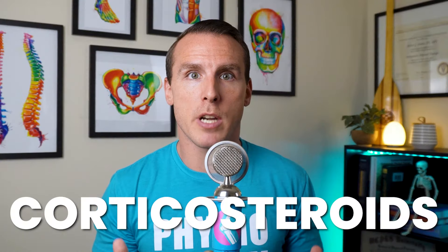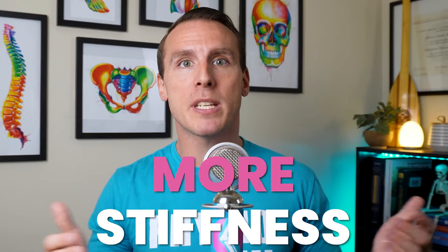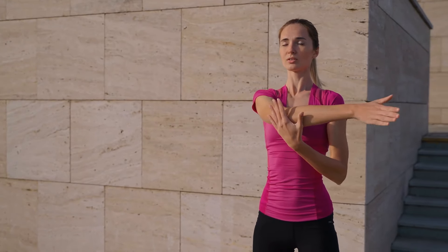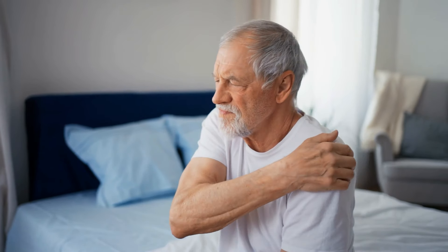Since frozen shoulder is primarily an inflammatory issue, corticosteroids are often the first line of treatment. Corticosteroid injections have some of the strongest evidence backing their effectiveness. The main goal is to reduce inflammation and ease pain. Research shows they can provide almost immediate relief and help improve shoulder movement right after being given. Early on in frozen shoulder, pain and muscle tightness often restrict range of motion more than the actual fibrous tissue or adhesions do. When used in combination with shoulder mobility and stretching exercises, these injections can offer better short-term relief — typically within the first four to six weeks — compared to doing exercises alone.